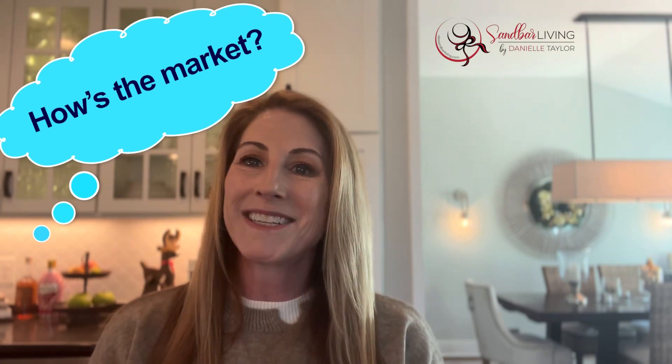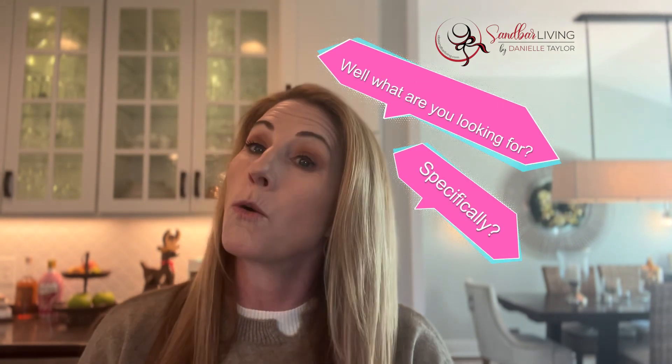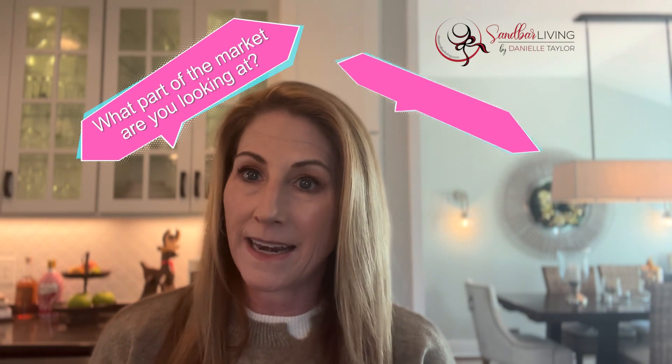Hey everyone, it's Danielle Taylor with Keller Williams Realty here on the Outer Banks. I wanted to pop on super quick because if you're a follower of my channel, you know that I love stats and I'm always doing my monthly shift metrics — we've been following the leads and the lags. I wanted to point out something I talk about a lot: doing a compare and contrast of the whole Outer Banks market versus maybe one section, because if you ask me how the market is, I'm going to ask you what specifically you're looking for or what part of the market you're looking at.